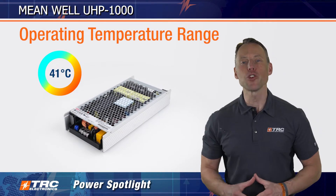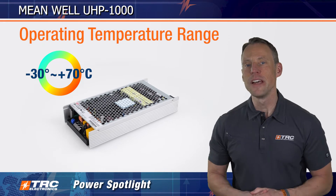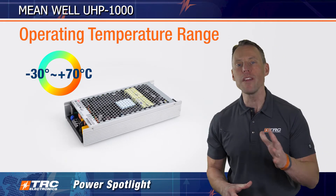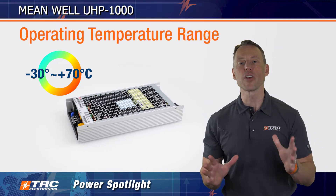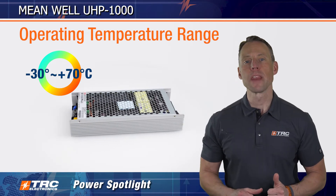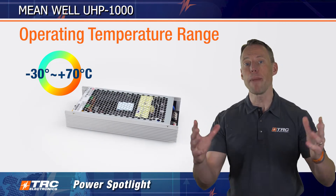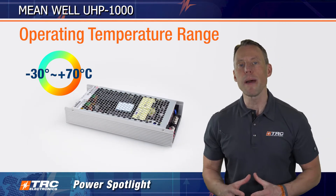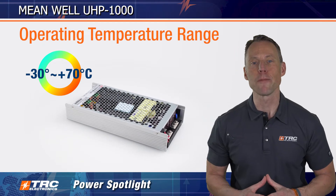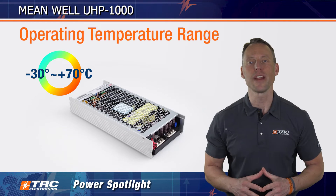The operating temperature range is minus 30 to plus 70 degrees Celsius. This power supply can provide 1000 watts with either conduction cooling or forced air cooling. If you cool via convection cooling — simply allowing the heat to escape the power supply — we're looking at only about 700 watts of max power. So let's review these three power supply cooling scenarios.